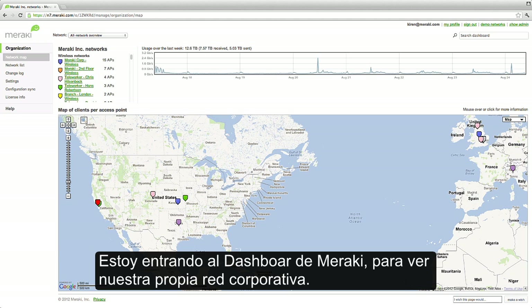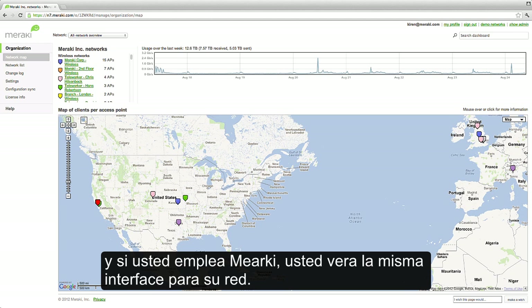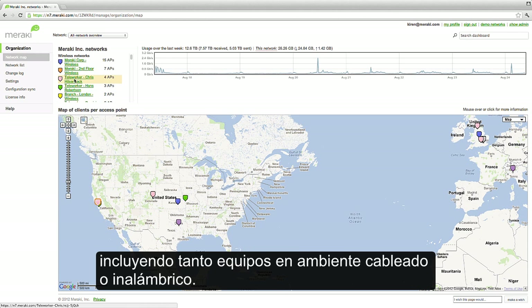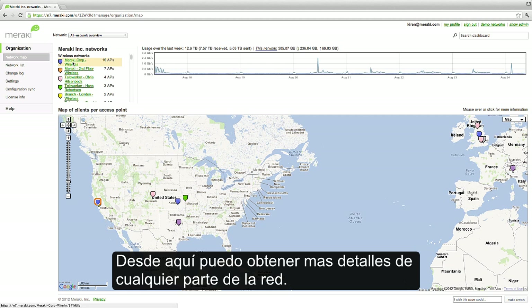I'm logged into the Meraki dashboard, looking at our own corporate network. This is the dashboard that our IT group uses to manage our internal infrastructure, and if you were to deploy Meraki, you'd see the same interface for your network. This dashboard gives me an overview of all of our different sites around the world, and of both our wired and wireless environments. From here, I can drill down into any part of the network.